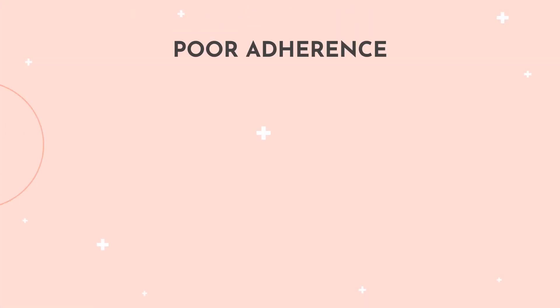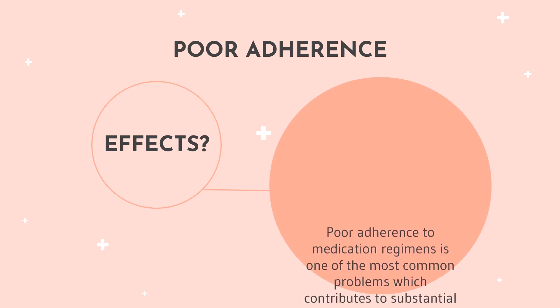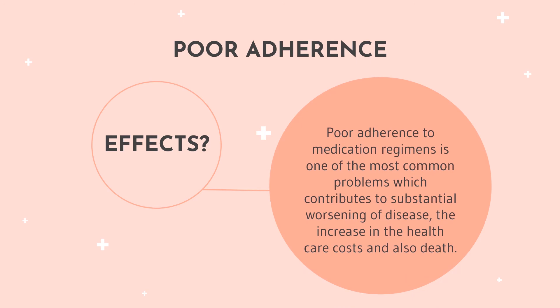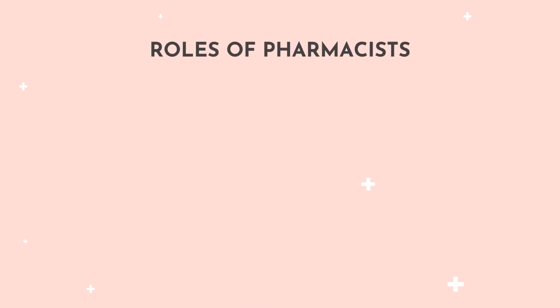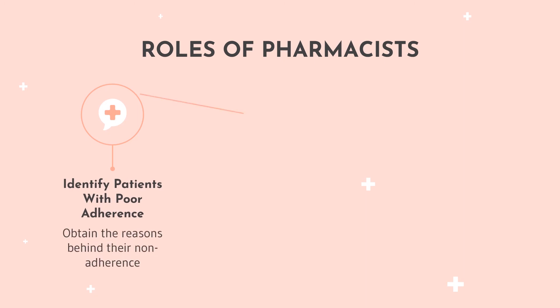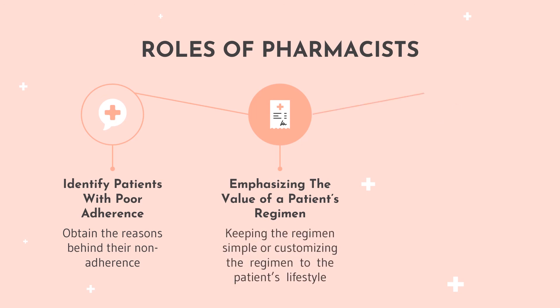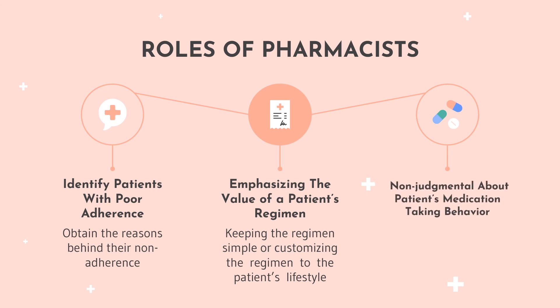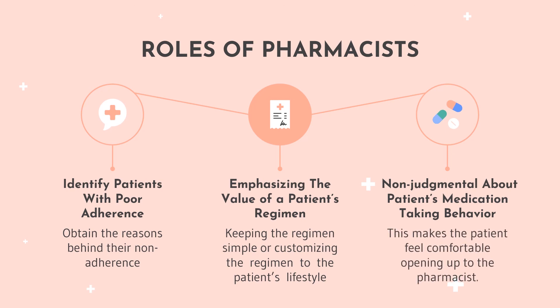Poor adherence to medication regimens is among the most common problems that contributes to substantial worsening of disease, an increase in healthcare costs, and also death. As a pharmacist, we need to be able to identify patients with poor adherence and the reasons behind their non-adherence. We also need to emphasize the value of a patient's regimen. To further ensure adherence, keeping a regimen simple or customizing it to the patient's lifestyle can be done. When communicating with the patient, a pharmacist should not be judgmental about the patient's medication-taking behaviour, as this may help the patient open up completely to the pharmacist.